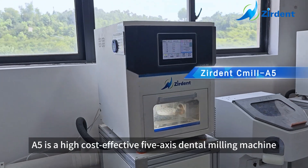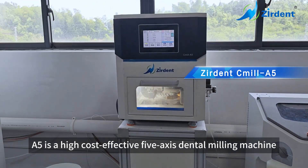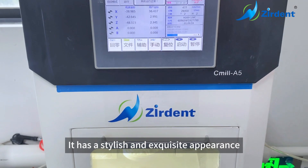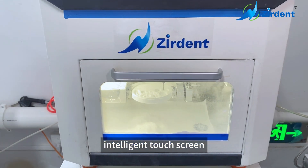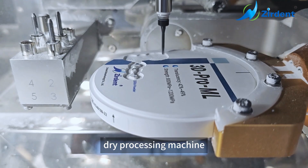The A5 is a high cost-effective 5-axis dental milling machine. It has a stylish and exquisite appearance, stable working performance, intelligent touch screen, and dry processing.